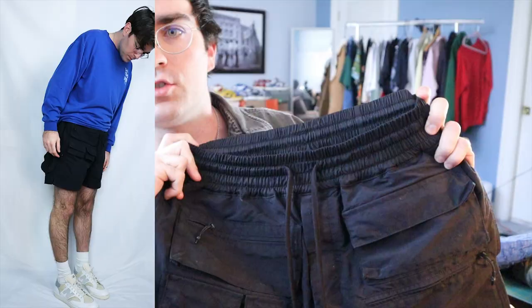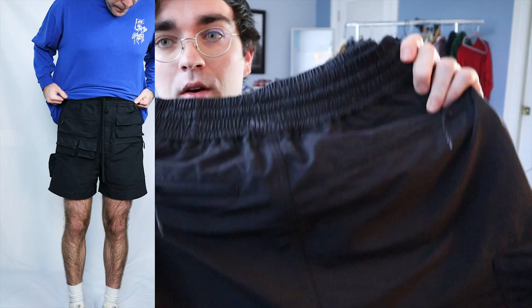Next up we have the Jacob utility cargo shorts — definitely one of my favorite pairs of shorts right now. The inseam length gives them a really good look on the body. One thing though: I got stopped at the airport, TSA was patting me down for like 30 seconds to a minute, firmly cupping areas — apparently these shorts are basically bulletproof. Make sure you don't wear them to the airport. He refused to believe my pockets were empty.